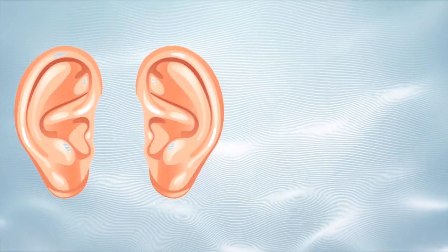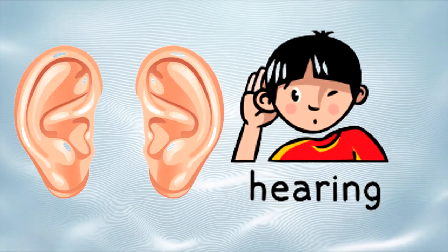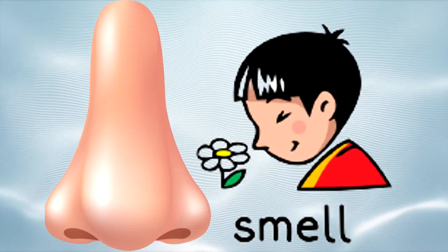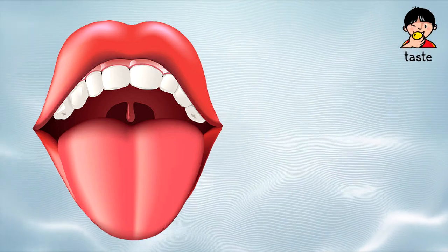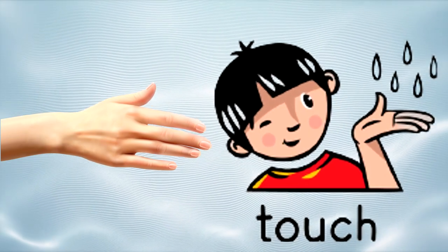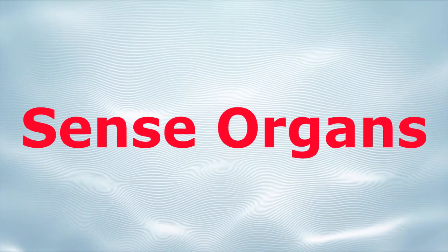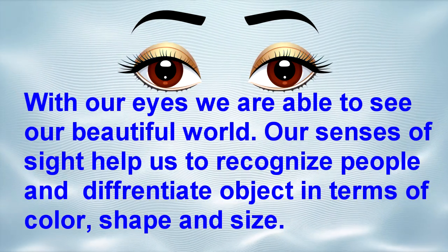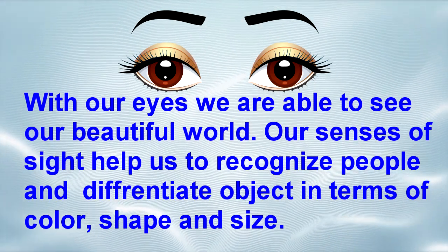Through eyes we can see, through ears we can hear, through nose we can smell, through tongue we can taste, and through skin we can feel. Let's learn more about sense organs. Eyes — with our eyes we are able to see our beautiful world.